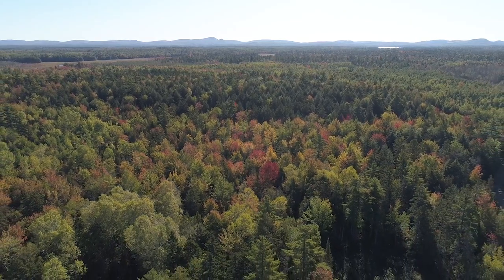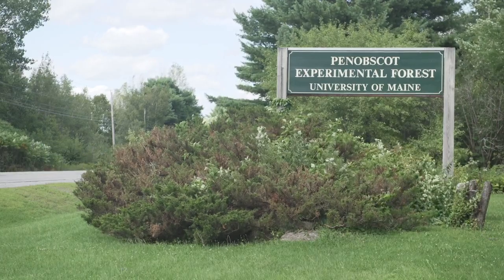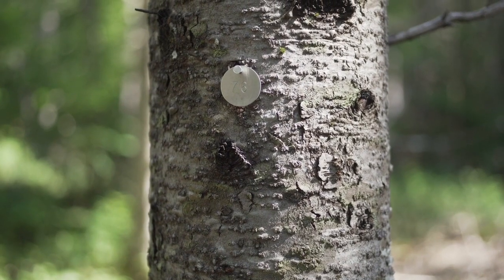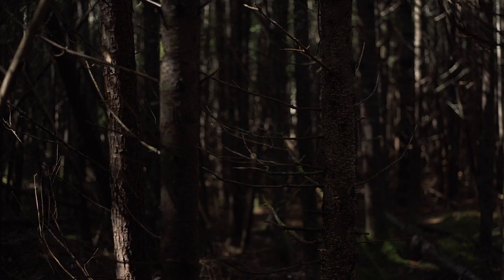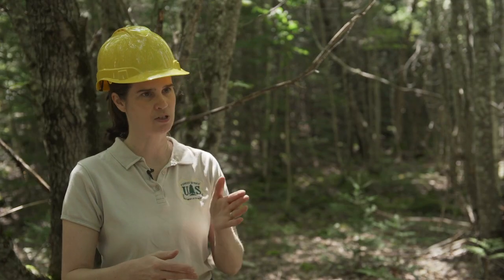The US Forest Service has more than 80 long-term research sites nationwide, and this is one of those. It was established in 1950. What we're researching out here is silviculture, which is the art and science of managing forests for the outcomes that you want. We're looking at a full suite of silvicultural treatments — ones that create an even-aged forest condition and others that create an uneven-aged forest condition, with a lot of different options between those.